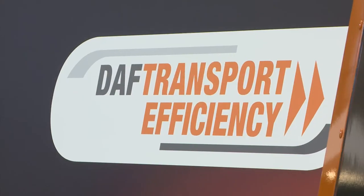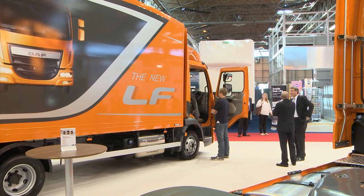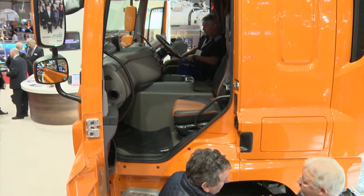I think over these three days, we want as many people to come to the DAF stand as possible. It's an opportunity to meet customers and have the understanding of what their needs are. DAF transport efficiency is our theme of the stand here, and it's the theme of our product for the next two, three, four, five years. So it's getting that message across to customers of what does that really mean to them.